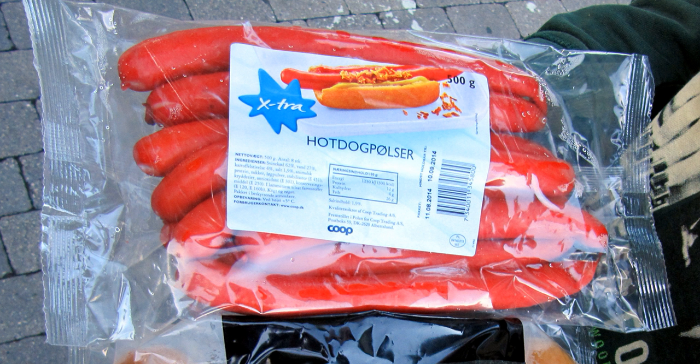Legend has it that it was once ordered that day-old sausages be dyed as a means of warning.